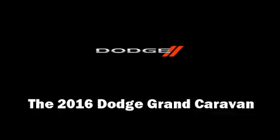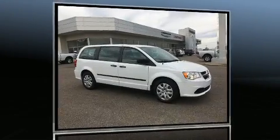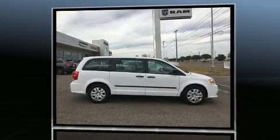Come test drive this 2016 Dodge Grand Caravan. It features an automatic transmission, front wheel drive, and a refined six cylinder engine.